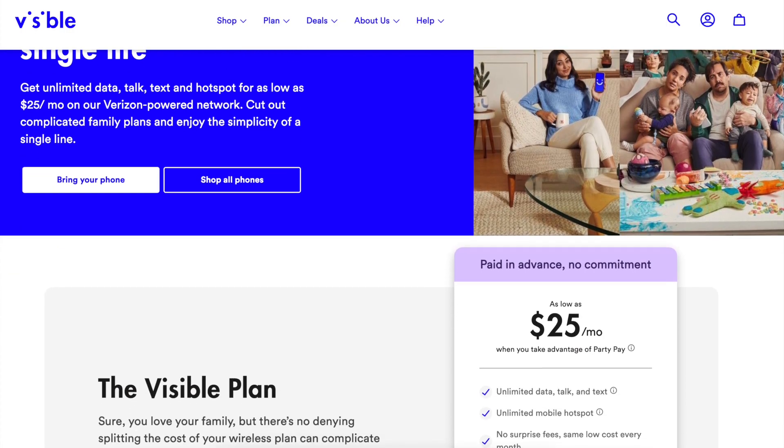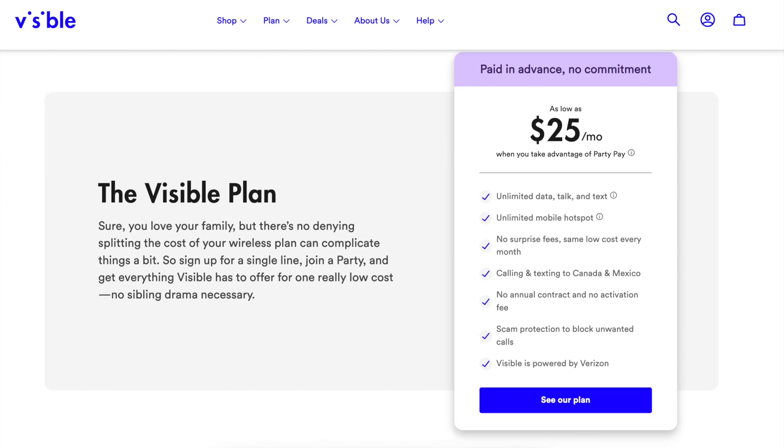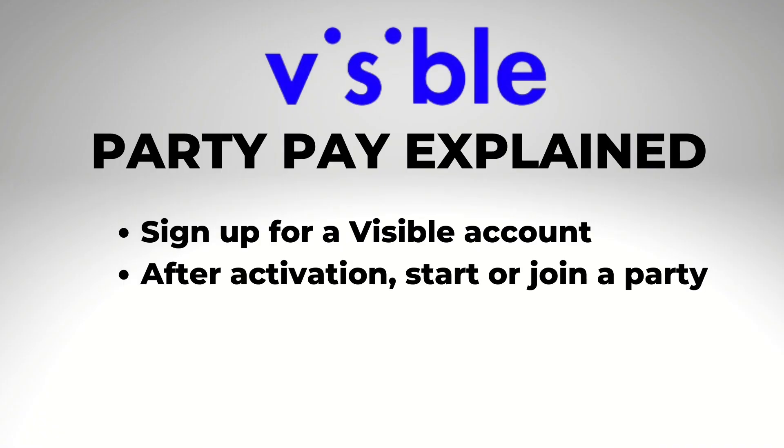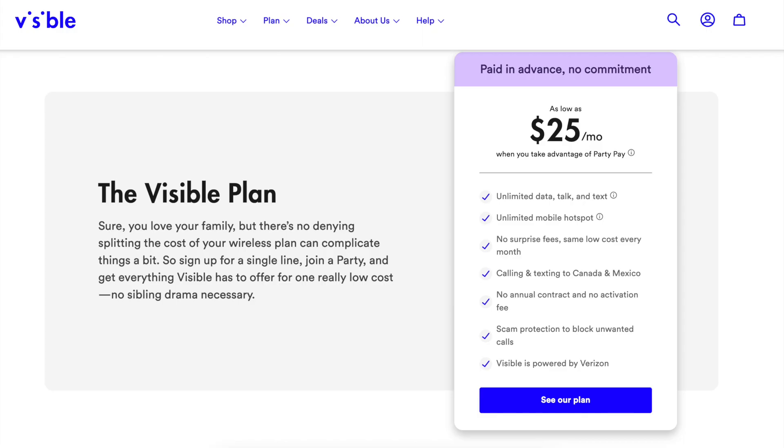This Verizon-owned service has really shaken up the prepaid industry by offering family plan pricing to single-line users through the Party Pay program. It's simple to take advantage of those savings — just sign up for the service, then after activation join a party like mine using the link in the description, and as long as you've got at least four people in your party you pay the lowest price: $25 a month at recording time.